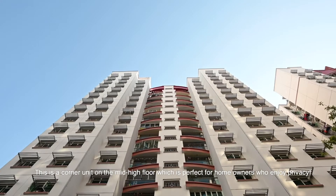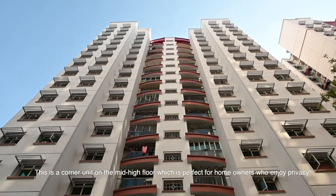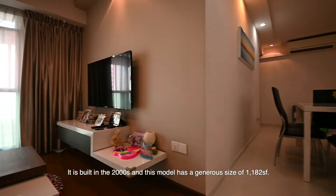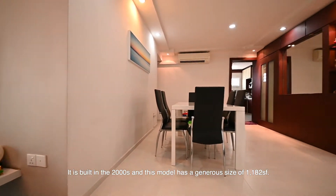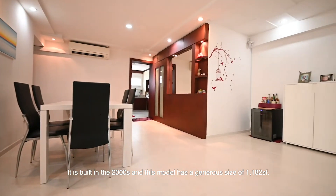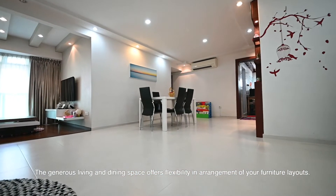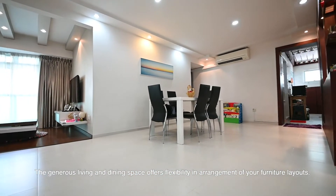This is a corner unit on the mid-high floor, which is perfect for homeowners who enjoy privacy. It is built in the 2000s and this model has a generous size of 1,182 square feet. The generous living and dining space offers flexibility in arrangement of your furniture layouts.